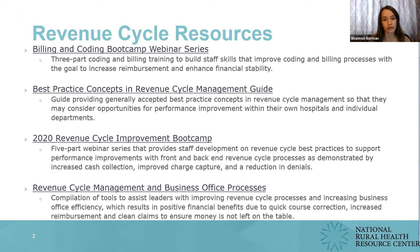In addition to the annual Revenue Cycle Improvement Bootcamp, the center has compiled revenue cycle improvement resources. Key resources include the Best Practice Concepts and Revenue Cycle Management Guide and a compilation of tools included in the Rural Hospital Toolkit for transitioning to value-based systems. Following this four-part series, the program is offering follow-up one-on-one coaching calls with BKD consultants. Please contact Shannon Norman if your staff could use additional assistance with specific coding and billing questions.